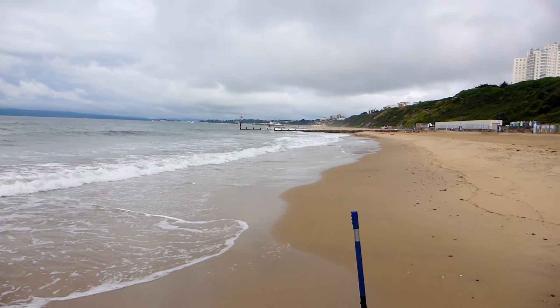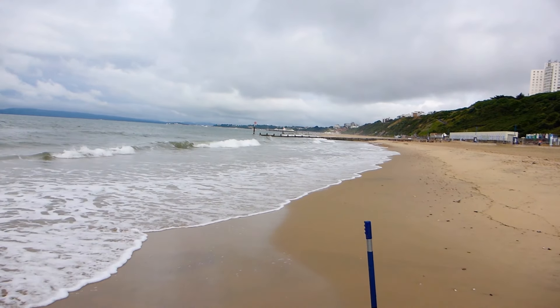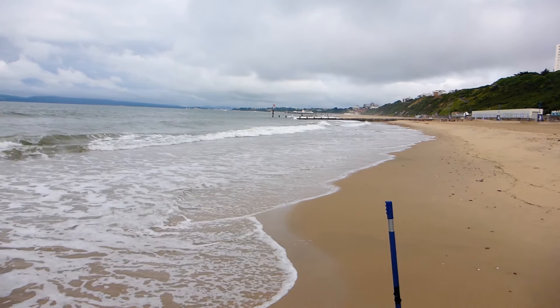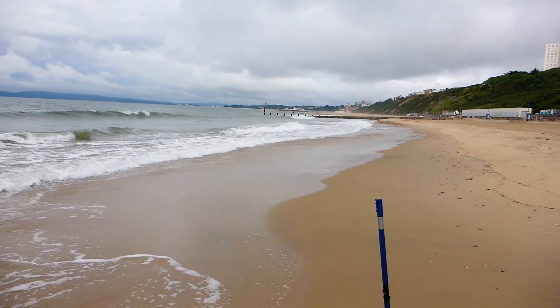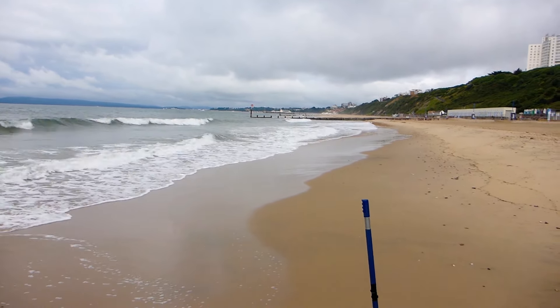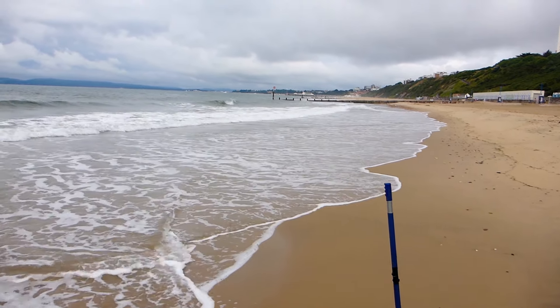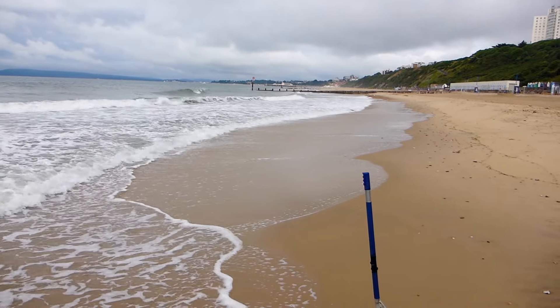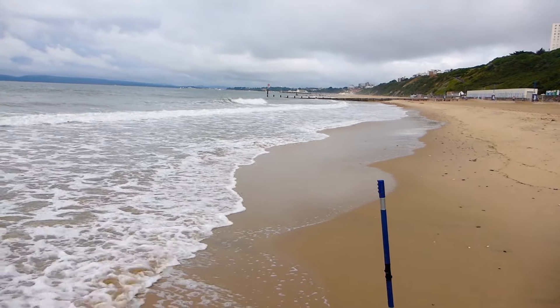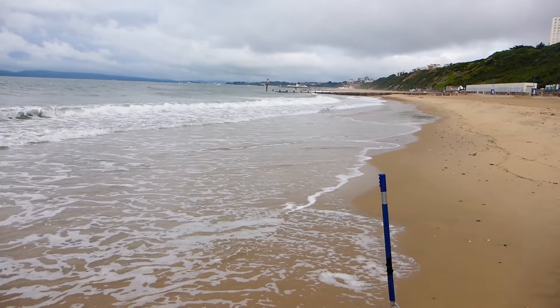Well guys eventually we got down here — just finding a parking spot was the problem. The main car parks are always empty at this time of year but when you're talking about 12 to 14 pound to park it's a bit steep, so we did find a space on one of the back streets. Now I'm heading towards Bournemouth pier. Steve's gone the other way towards Boscombe pier and then we're going to meet up for lunch and then out for the afternoon session when the low tide hits.